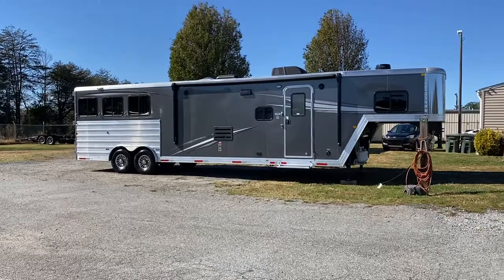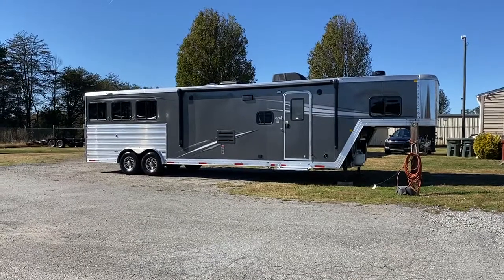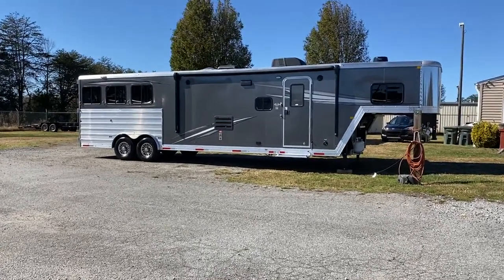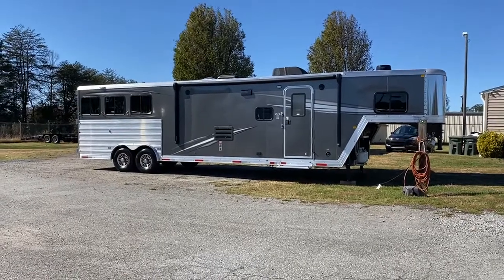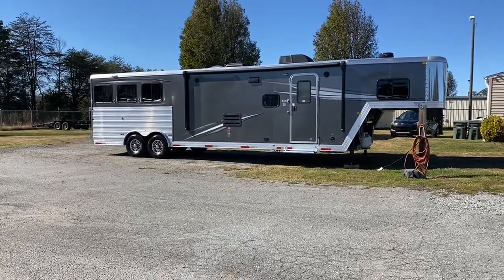This is an 8314 RWS — that's riser wall sofa. This is the 14-foot, but this is in a Farmhouse Decor Package. We call it FDP, Farmhouse Decor Package. The inside is amazing. Laid out just like our regular 8314 RWS — you've got a couch that makes a bed and you've got a dinette that makes a bed.